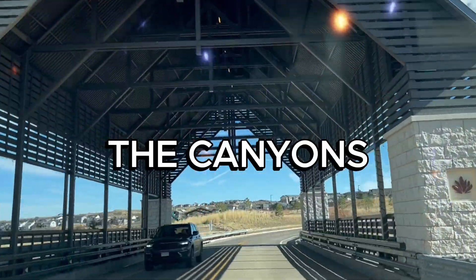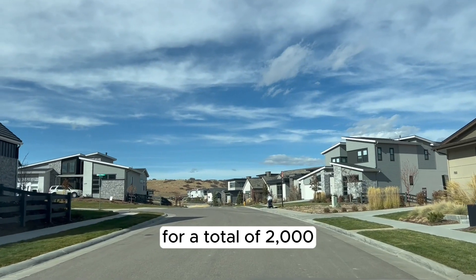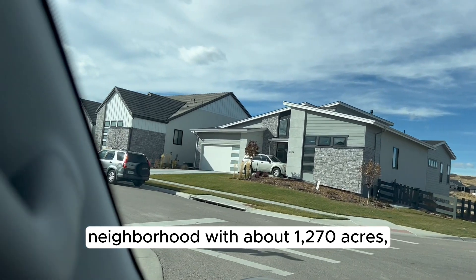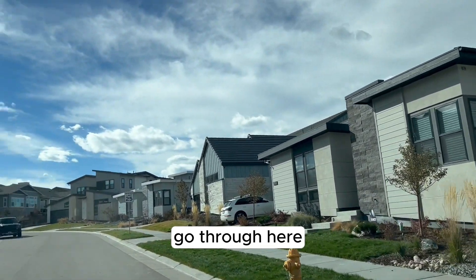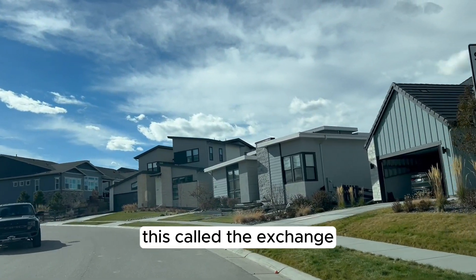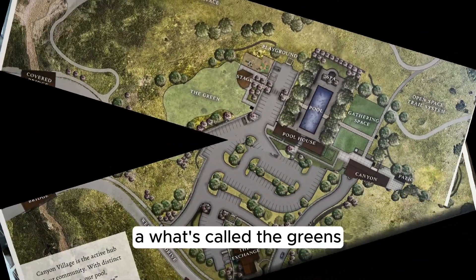It's called the Canyons, and the Canyons is a community where they've already got a thousand homes built. There's going to be another thousand for a total of two thousand. It's a neighborhood with about 1,270 acres and 15 miles of paved and unpaved trails. As we walk through here you can see the covered bridge, and as you go through it you'll find what's called the Exchange — a coffee shop and information center that hosts lots of events.